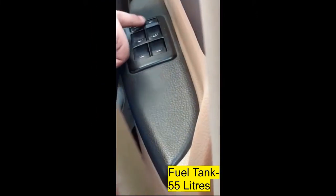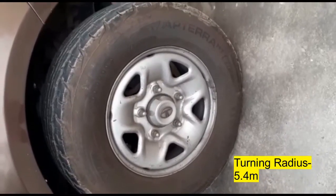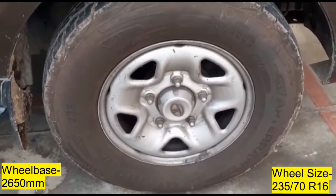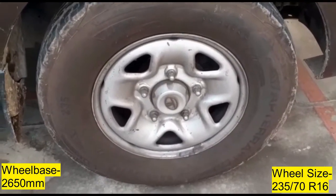Talking about the specifications, this is the fuel tank control. The turning radius of this car is 5.4 metres. The wheels of this car are humongous — these are 16-inch wheels which offer a wheelbase of 2,650 mm.